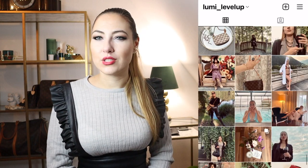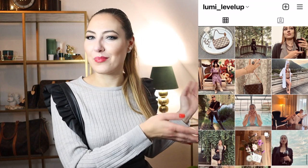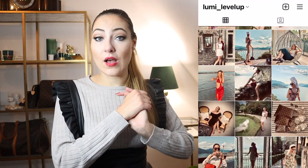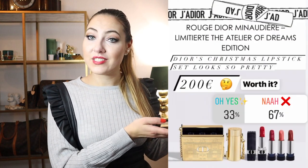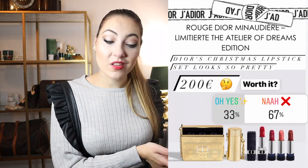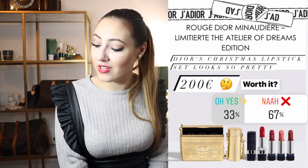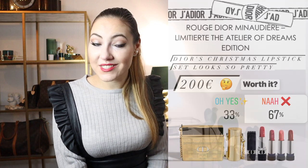On my Instagram — lumi underscore level up — I did a little poll in my stories to check what you think. You can see the results here: I asked if you think it's worth it, and most of you said no, it's not worth it. I had a hard time deciding this time, but in the end I'm glad I took the time and took a closer look and came to the conclusion it's not worth it for me at full price. Maybe if I can score a great deal at a great sale.